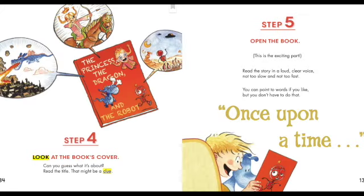Step four: look at the book's cover. Can you guess what it's about? Read the title — that might be a clue.